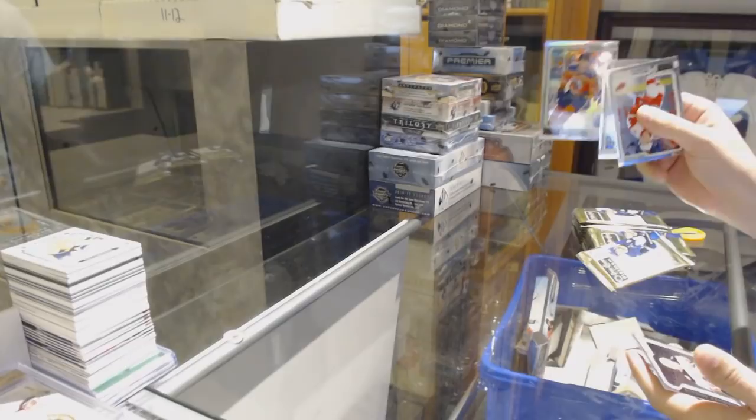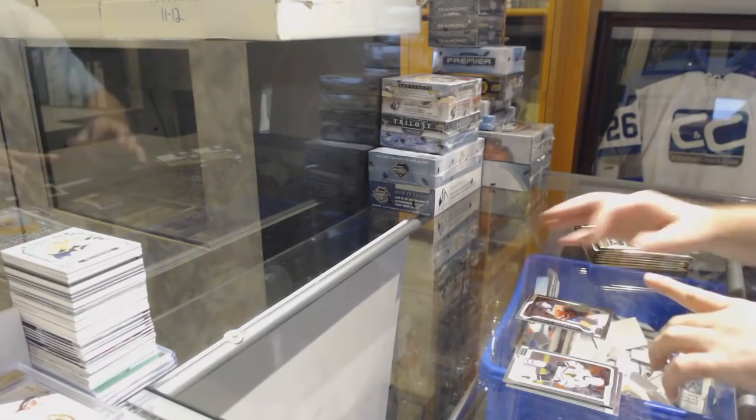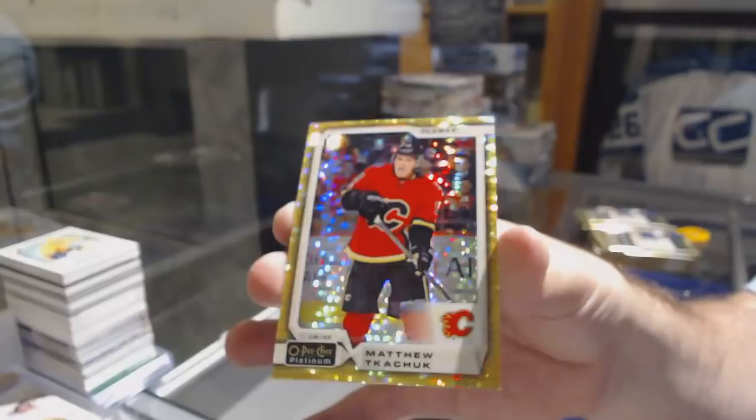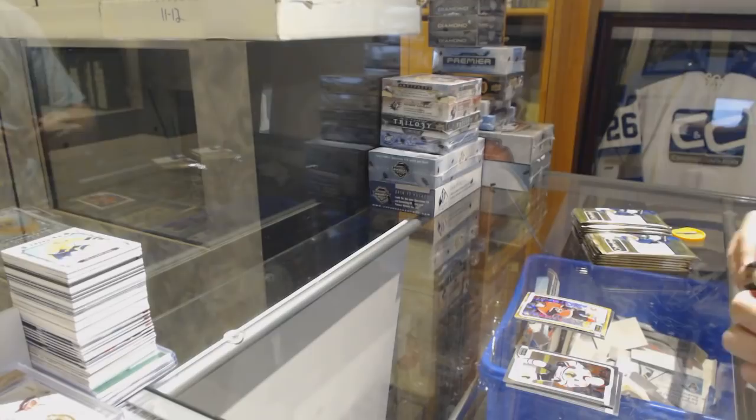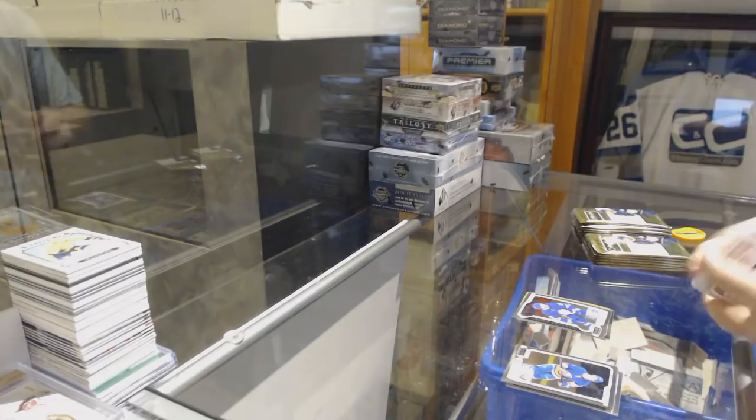We've got a Rainbow for the Oilers — McDavid. Troy Terry, Marquee Rookie for the Anaheim Ducks. Marquee Rookie of Evan Bouchard for the Oilers. And a Matthew Tkachuk number to 50, Seismic Gold — so shiny. Retro of Matthew Barzal for the Islanders. Andreas Johnsson, Marquee Rookie for the Maple Leafs. Future Is Now, Matthew Barzal for the Islanders.